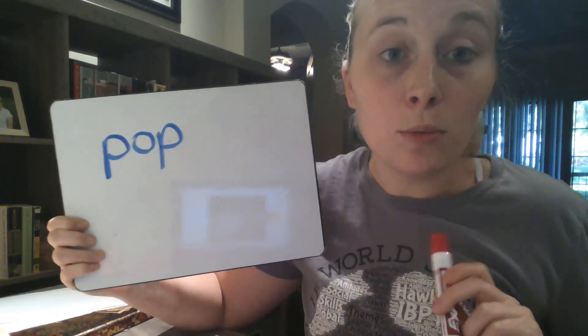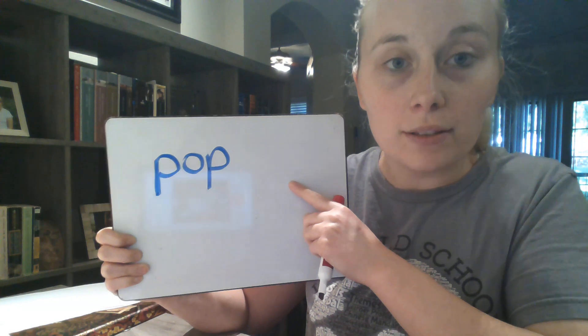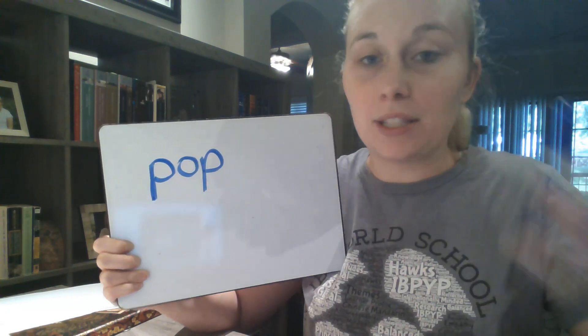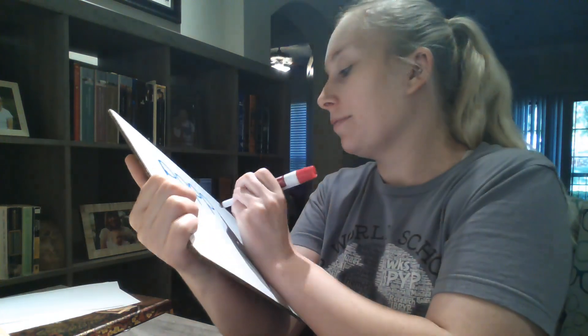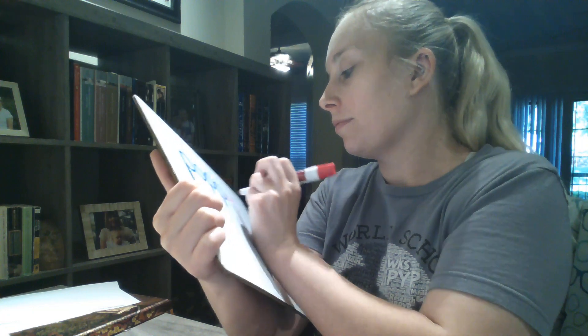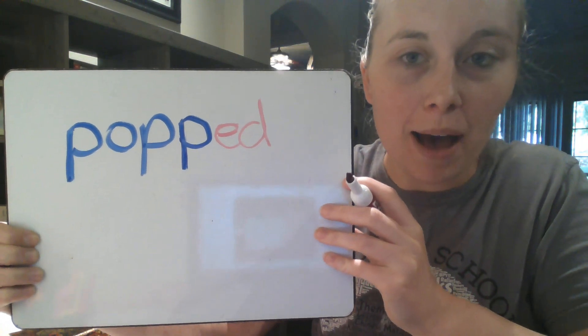So I'm going to double my P before adding my -ing: 'popping.' The one-one-one rule also applies if I want to add -ed to the end. I can't just add -ed to make 'popped.' Because it follows the one-one-one rule, I have to double the consonant and then add -ed. And that makes 'popped.'